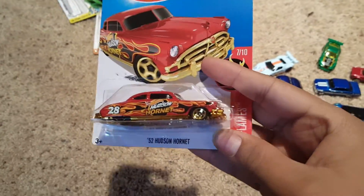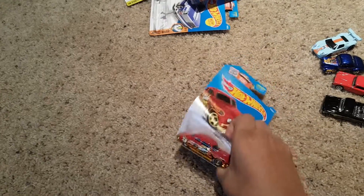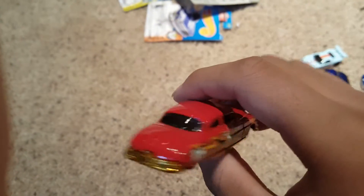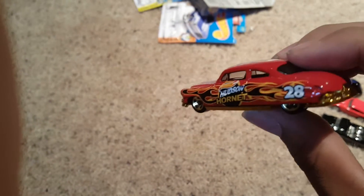Then we have the '52 Hudson Hornet — this one is not the Super Treasure Hunt. I wish I would have found the Super, but I haven't found any for a couple years now. This one is pretty nice — a lot of gold, a little gaudy for me, but I really like the model, that's why I got it. It's a Hudson Hornet and we don't see these very often, and it was a Treasure Hunt, so that's cool. It's an 'eh' model for me, pretty cool looking, but kind of eh.